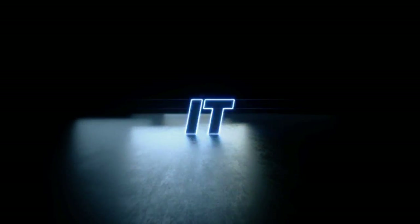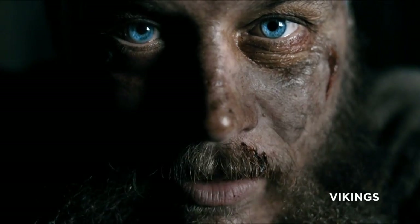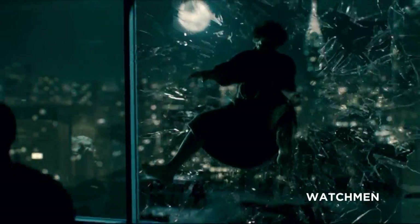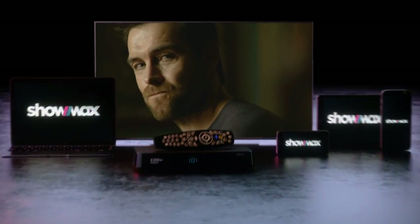TV as you know it is about to change. You'll be afraid. As a DSTV Premium customer, Showmax is now included in your monthly subscription. Really?